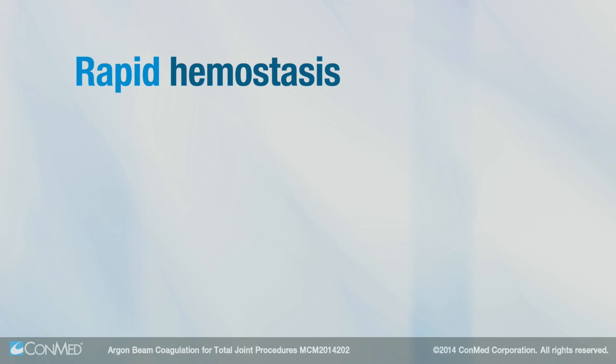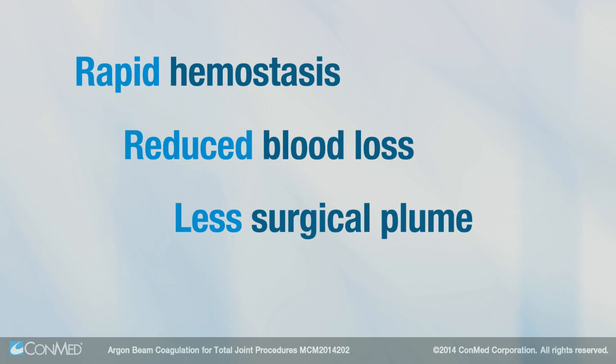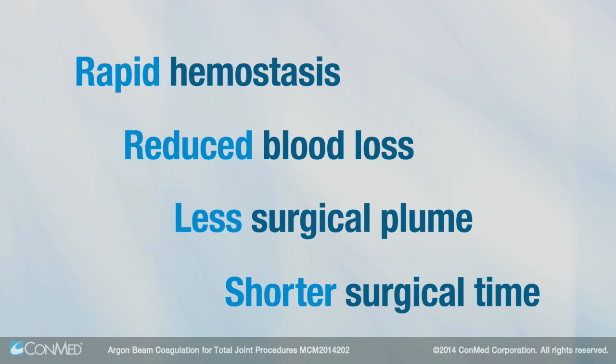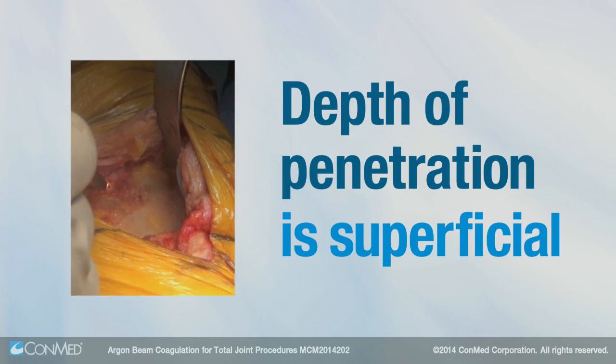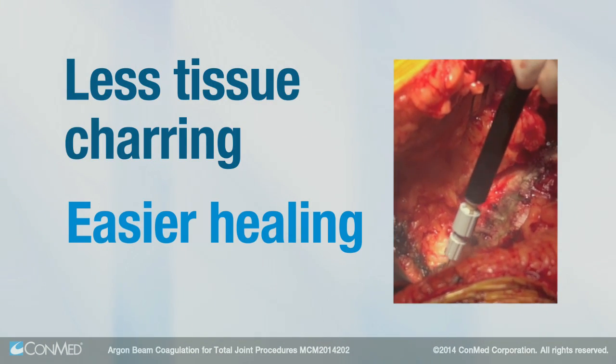The result is rapid superficial hemostasis, reduced blood loss, less surgical plume, and shorter surgical time. With argon beam coagulation, the depth of penetration is superficial. This results in less tissue charring and an easier healing process.